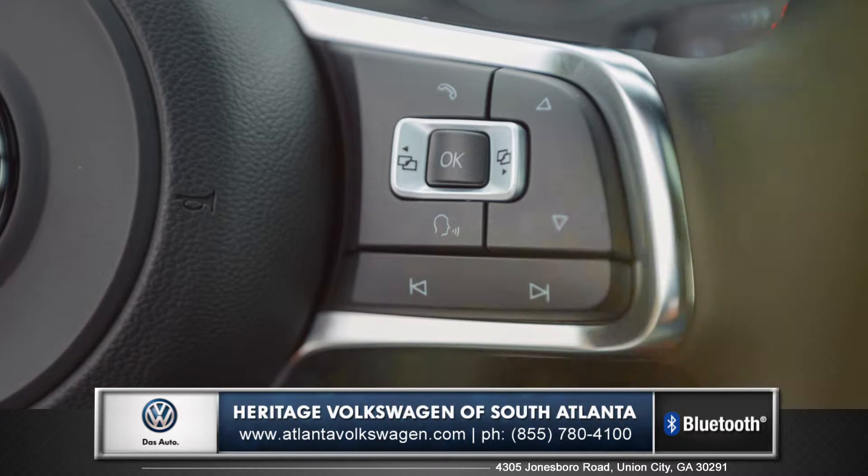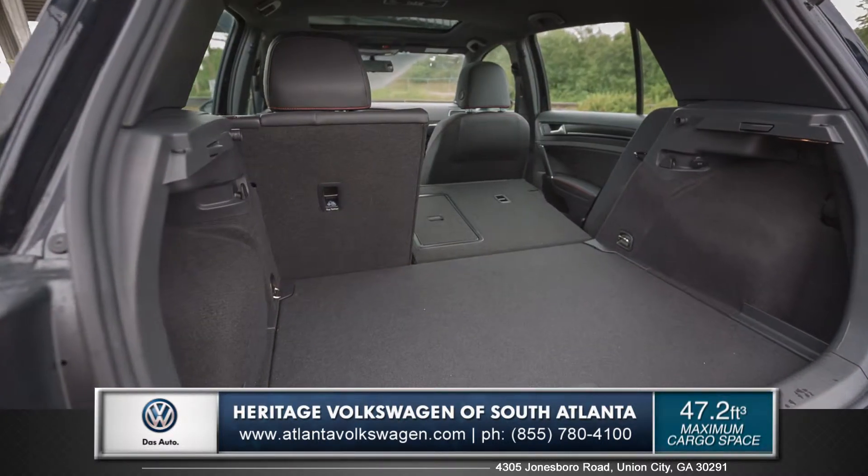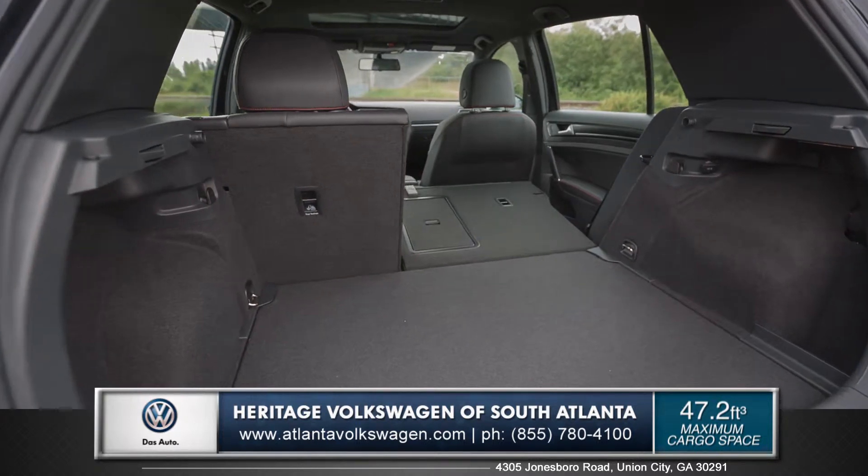The available panoramic sunroof brings in plenty of fresh air, and the 60-40 split folding seats are a must have for any road trip.